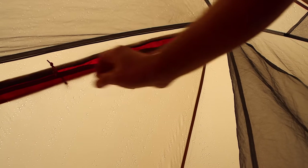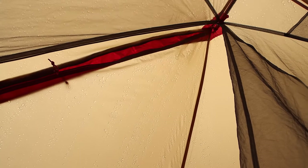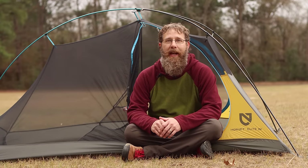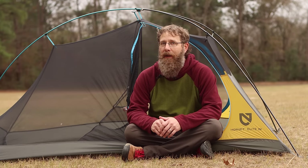Something else the Freelight has that the Nemo doesn't is double-ended zippers on the fly, so you can unzip the top a little bit for better ventilation. Also worth noting: the Freelight has a 15 denier fly and floor, whereas the Hornet has a 7 denier fly and a 10 denier floor — which is probably where those extra ounces come from.